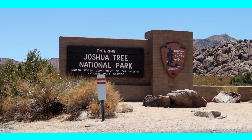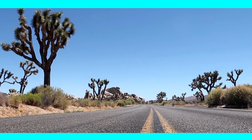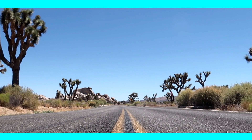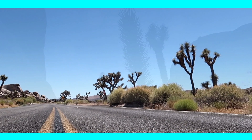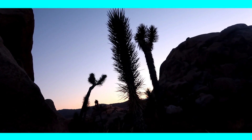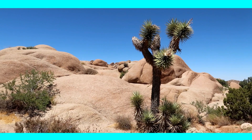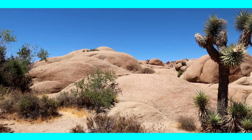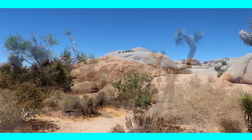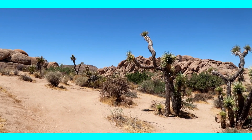Joshua Tree National Park is the place where the Mojave and the Colorado desert meet. Joshua Tree is known for its fascinating variety of plants and animals, its rock formations, and its dark skies at night time, making it the perfect spot for stargazing. This national park got its name from the twisty and spiky Joshua trees scattered all over the park. Joshua trees are part of the Agave family and its Latin name is Yucca brevifolia.